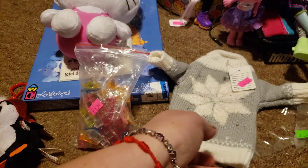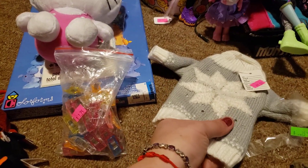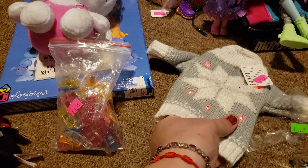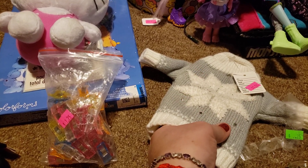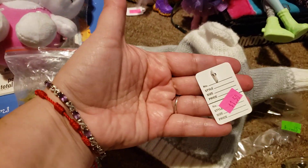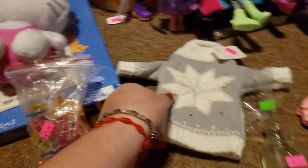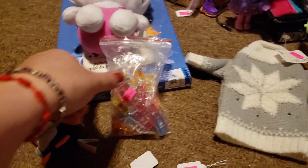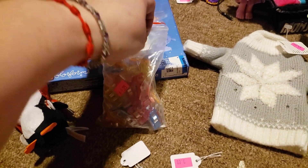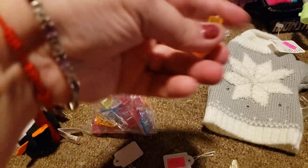I found this sweater that's for a doll — it has a button here and it has lights, how neat is that! That was a dollar fifty. It's definitely too big for Barbie but maybe some other dolls can wear it.